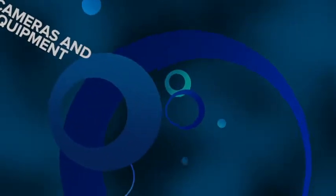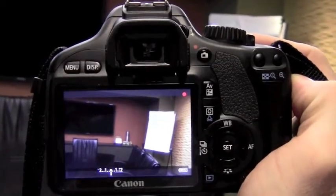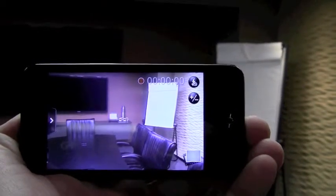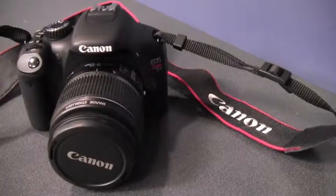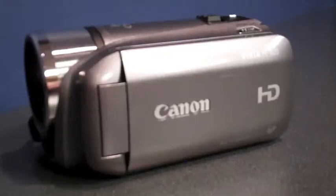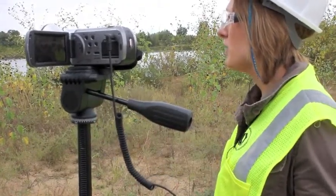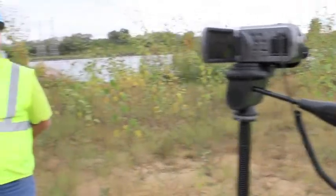Today's technology allows even the most novice videographers to capture high-resolution images that can be made into engaging productions. Whether you film with a digital SLR camera, a smartphone, a flip camera, or any number of video recording devices, they are all practical ways to conduct interviews, capture images of equipment, and display the context in which those subjects operate.